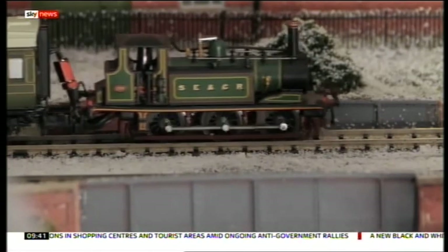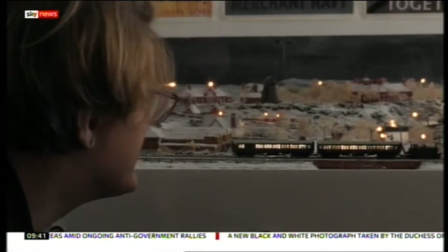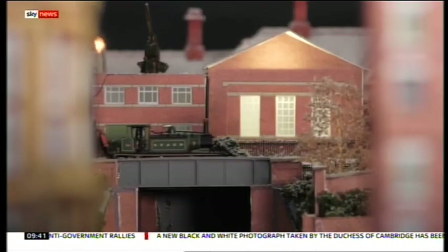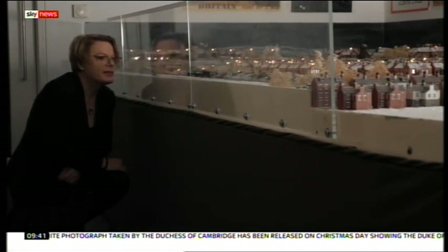These sets bring history to life, full of memories for Eddie's family, made all the more poignant as his dad never saw the one dedicated to him. Lucy Cotter, Sky News.